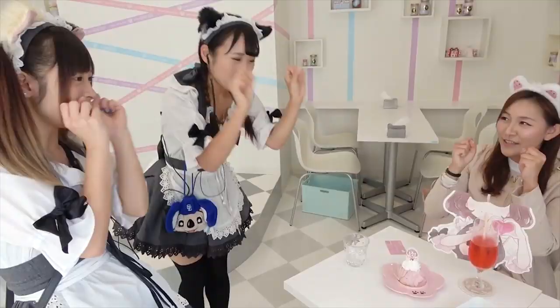Welcome everyone to another episode of Around Akiba! We're on Akiba!